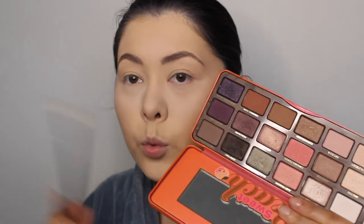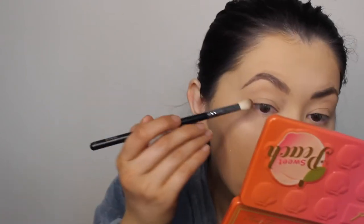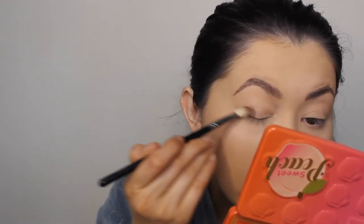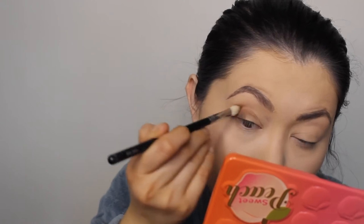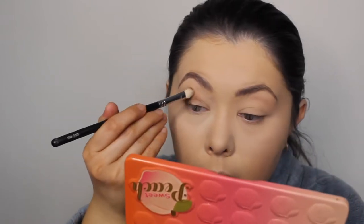I want to start doing some homeware hauls. I'm going to use my Sweet Peach Palette - actually, since this was meant to be a bridal trial, let me give it a go. I'm starting with the shade called Charmed I'm Sure in the outer corner of my eye.